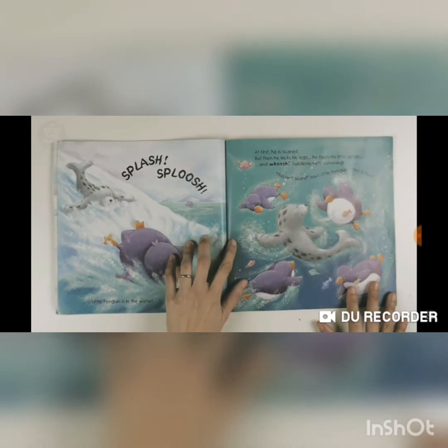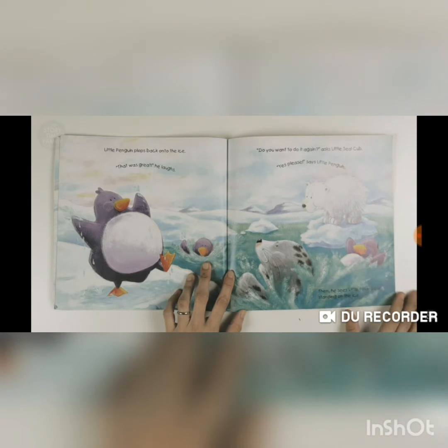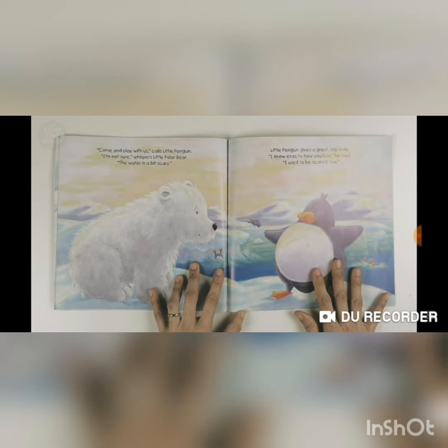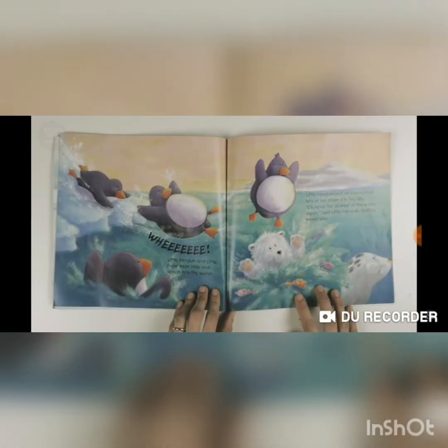At first he's scared, but then he kicks his legs and flaps his little wings — whoosh! Suddenly he's swimming. 'This isn't scary,' says Little Penguin. 'This is fun!' Little Penguin plops back onto the ice. 'That was great!' he laughs. 'Do you want to do it again?' asks Little Seal Cub. 'Yes please!' says Little Penguin. 'Come on and play with us!' calls Little Penguin. 'I'm not sure,' whispers Little Polar Bear. 'The water is a bit scary.' Little Penguin gives a great big smile. 'I know exactly how you feel,' he said. 'I used to think the same way!'